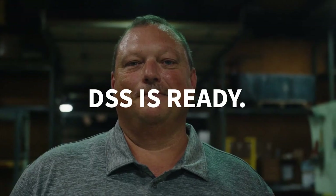It takes courage to make the world a better place and a long-term vision. DSS is ready. Are you?